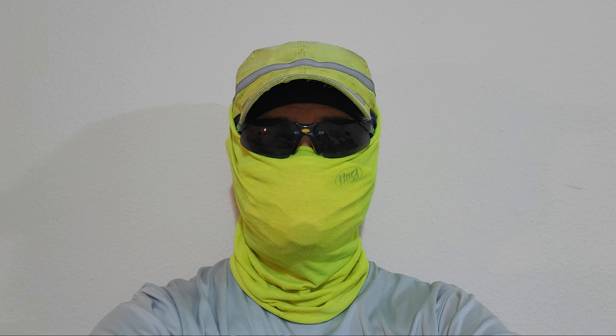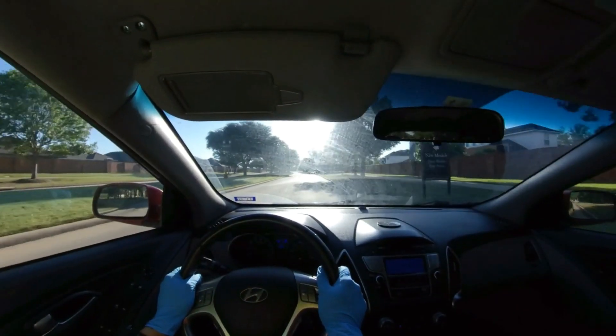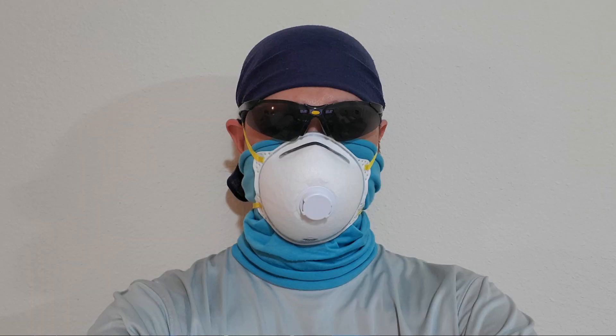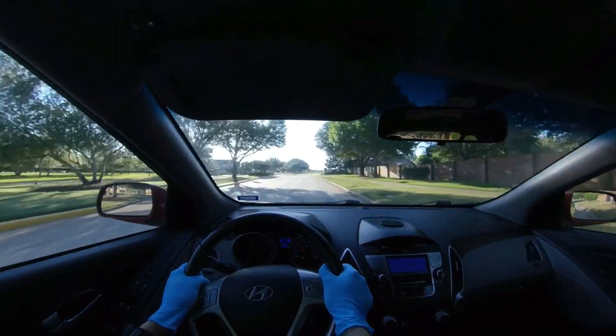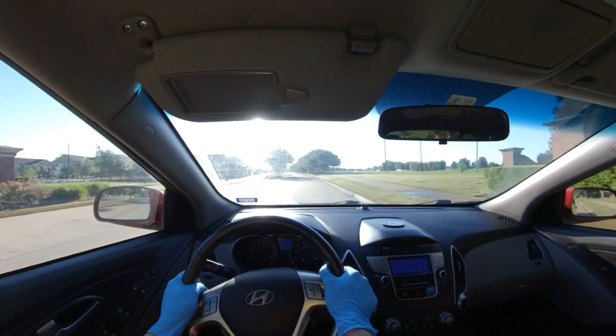I am wearing a face covering — I'm wearing a buff basically. I'm wearing a buff over my face, then my N95 mask, and then wrapping the N95 mask with the buff again. I'm pulling the buff over the N95 mask, and over that I have a surgical mask. The whole point of this is to protect my N95 mask because I'm reusing it — I don't want to waste my PPE gear, especially the N95 masks. Those are like toilet paper right now — a high-value commodity.